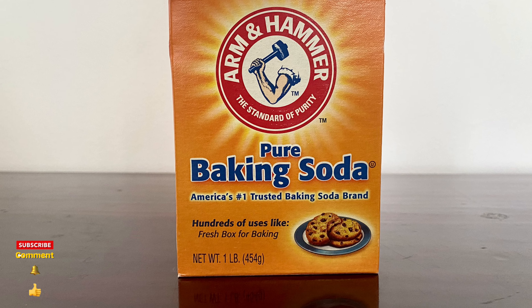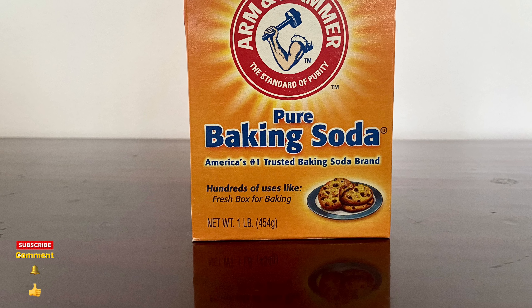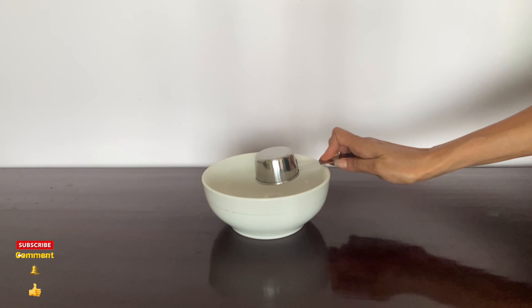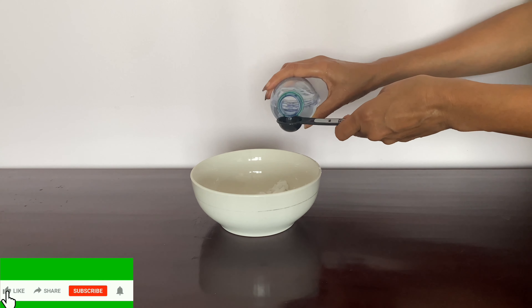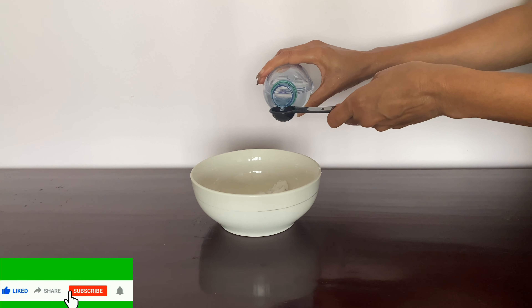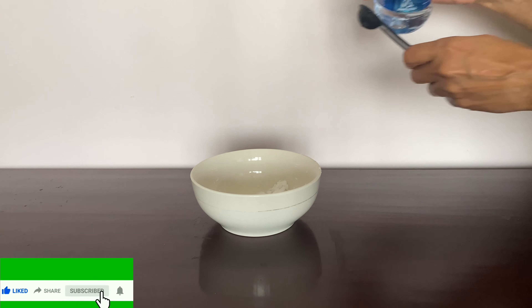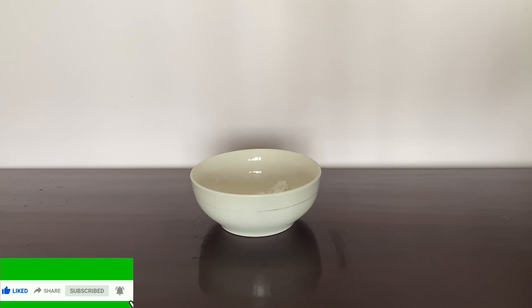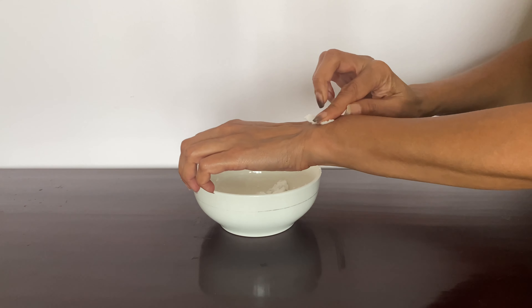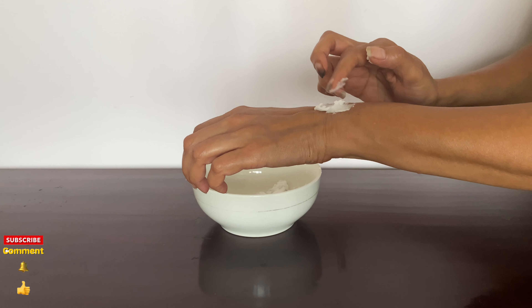For stings, mix one-fourth of a cup of baking soda with one to two teaspoons of water together and then apply the paste to the area that was stung. Re-apply every 15 minutes or so. It's believed that baking soda can help neutralize the acidity of the sting and mitigate inflammation.